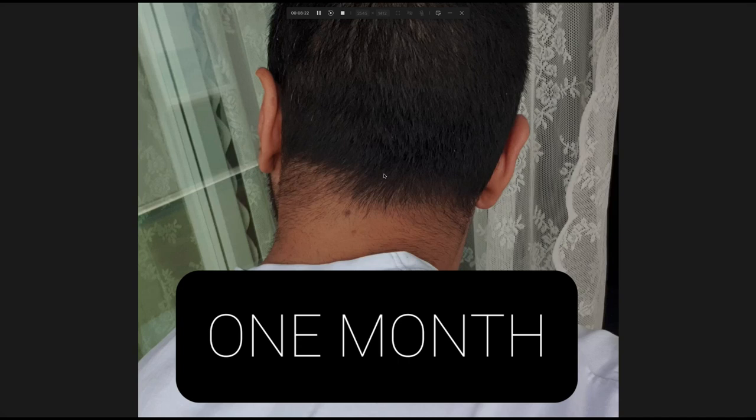In terms of medication, I'm using dutasteride 0.05% once a week on the top of my head. I'm not micro-needling with it even though Dr. Moamba recommends it — at the moment I'm not micro-needling obviously because I've just had a transplant.